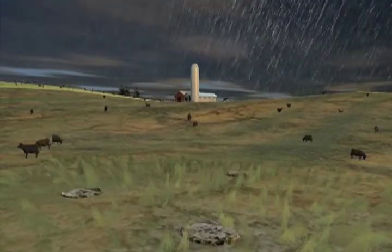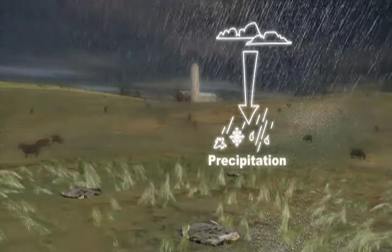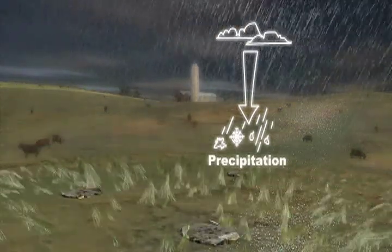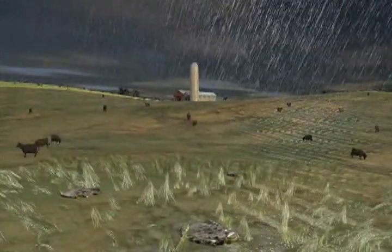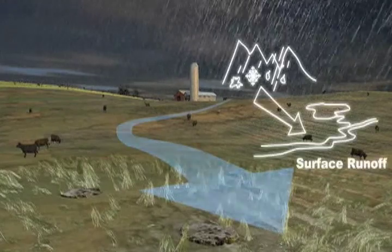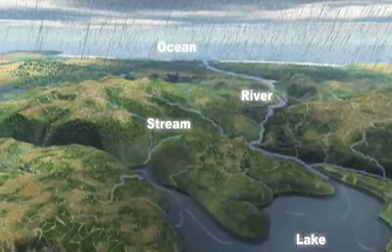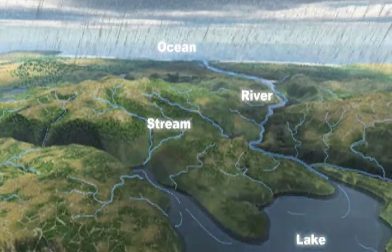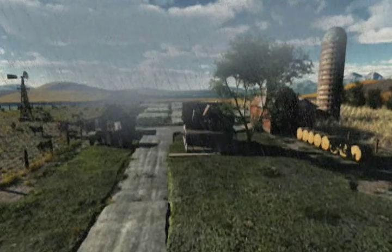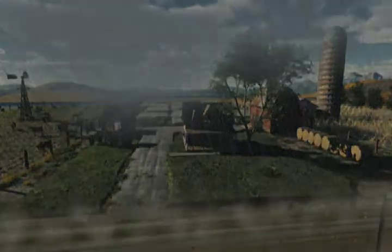When water droplets grow too big to remain in the sky, they fall back to earth as rain. In a typical rainfall event, there can be as much as 1 million gallons of water per square mile. During rainfall, some of the rainwater will wash off the surface into streams, oceans, and other waterways.